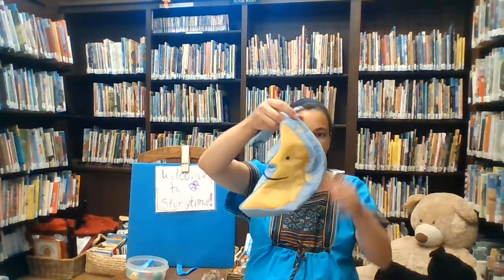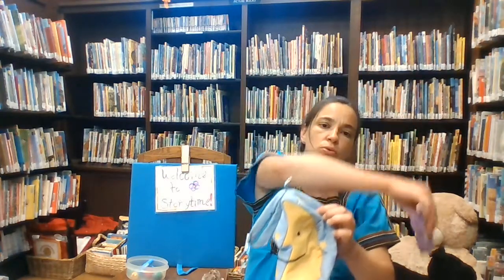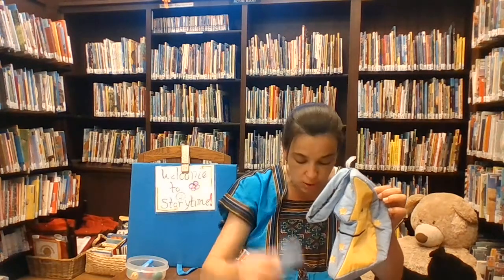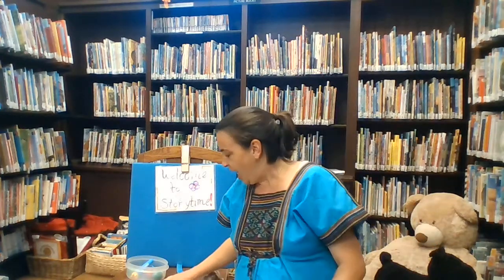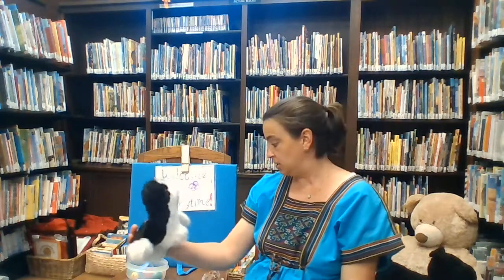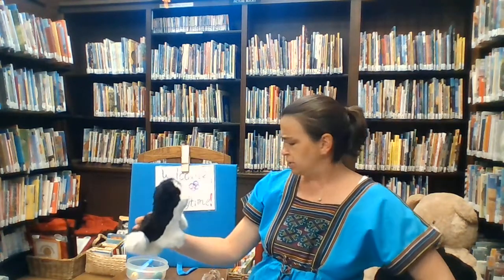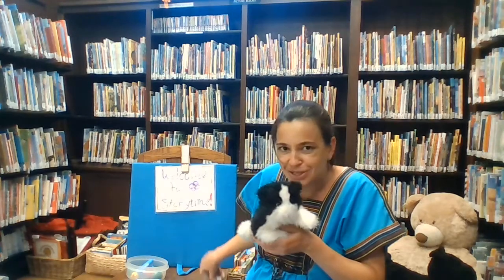Let's try it one more time. Here's the moon. Hey diddle diddle, the cat played the fiddle, and the cow — what did the cow do? Good job. And Pussycat, Pussycat, Pussycat, where have you been? I've been to London to visit the queen. Pussycat, Pussycat, what did you do there? I frightened a little mouse under her chair.